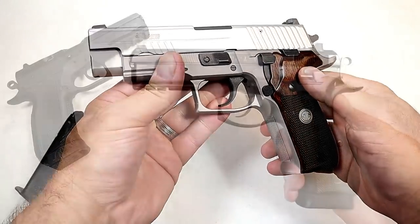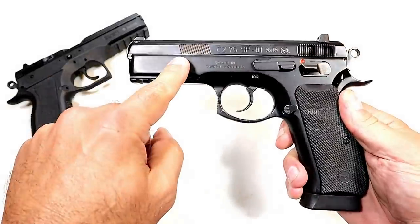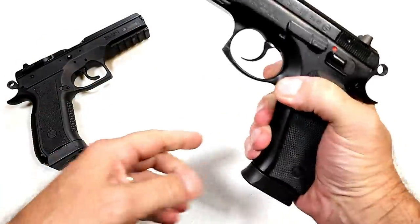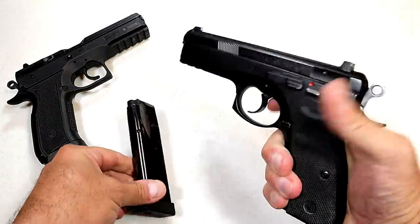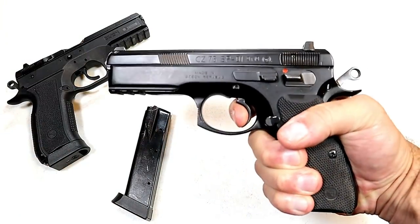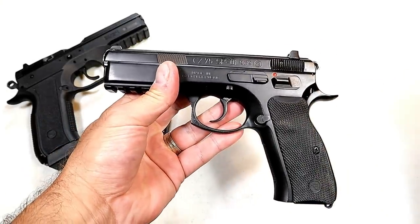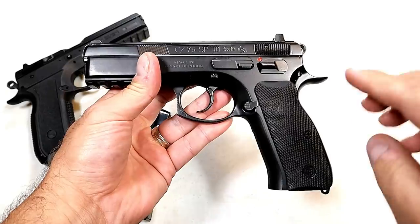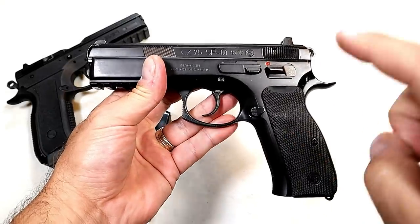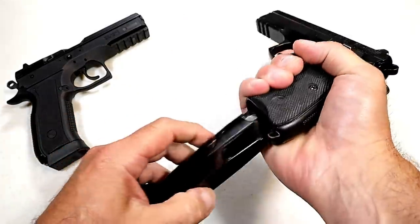Here we have a CZ 75 SP01 with the all-steel frame, 4.6-inch barrel, and magazines that carry 18 rounds. Many people consider this one of the finest shooting handguns in today's market. I would love to feature a Shadow 2 but I don't have one — I'm proud to feature this SP01. It's an amazing full-size handgun.